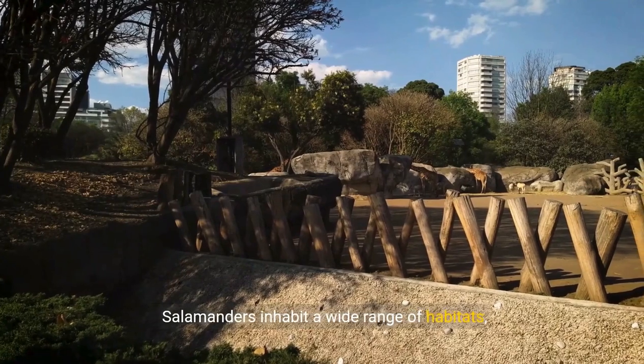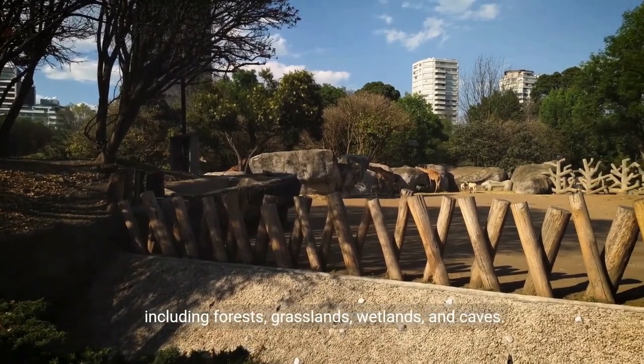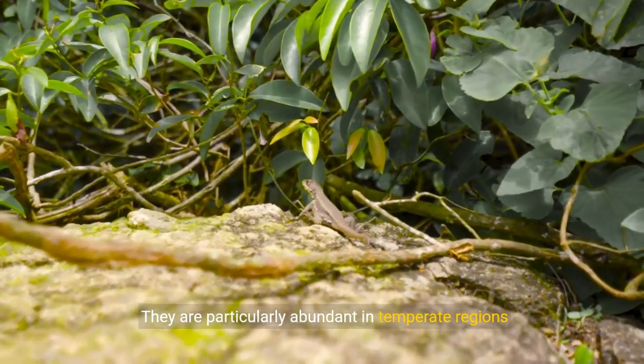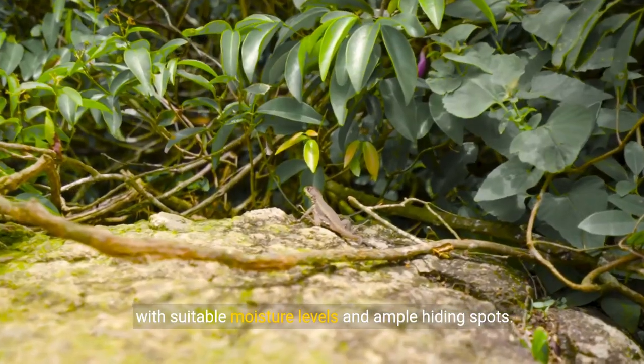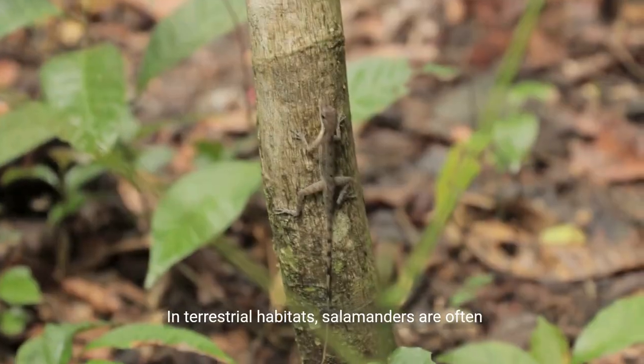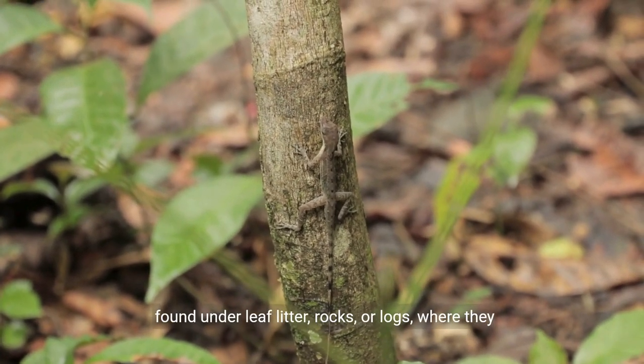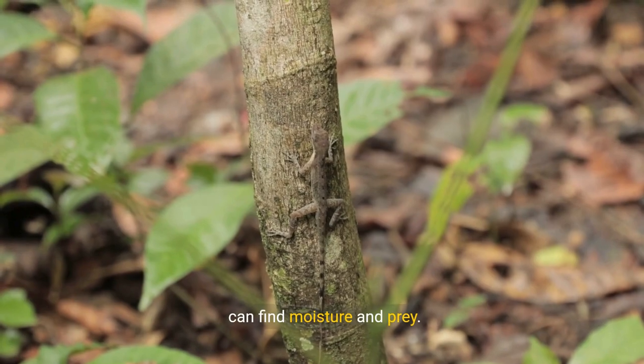Salamanders inhabit a wide range of habitats, including forests, grasslands, wetlands, and caves. They are particularly abundant in temperate regions with suitable moisture levels and ample hiding spots. In terrestrial habitats, salamanders are often found under leaf litter, rocks, or logs, where they can find moisture and prey.